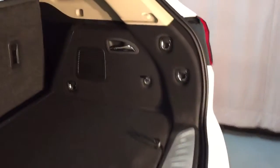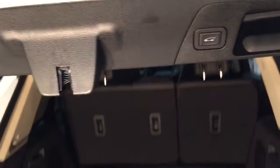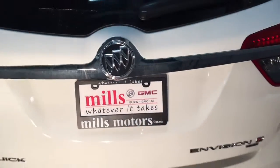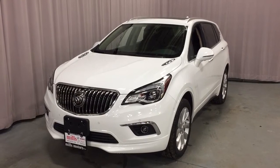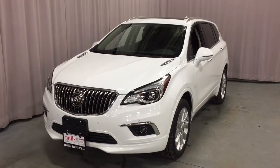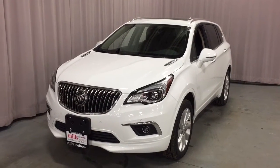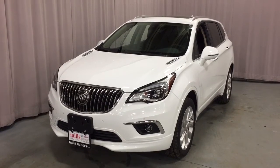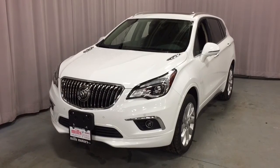Closing up the rear hatch — you can use the key fob again, or just press that button right there and it snaps back into position. And there's a look at the 2017 Buick Envision Premium All-Wheel Drive, complete with the safety and connectivity of OnStar and its own 4G LTE wireless hotspot. If you want to test drive this one, come on down to Mills Motors at 240 Bond Street East in Oshawa, where we'll always do whatever it takes.